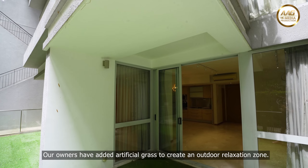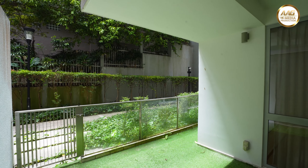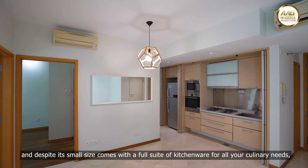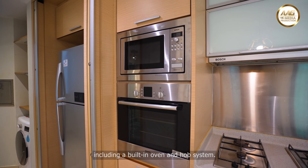Our owners have added artificial grass to create an outdoor relaxation zone. On to the kitchenette, which is efficiently tucked into the corner here. There is plenty of functional cabinet space and, despite its small size, comes with a full suite of kitchenware for all your culinary needs, including a built-in oven and hob system.